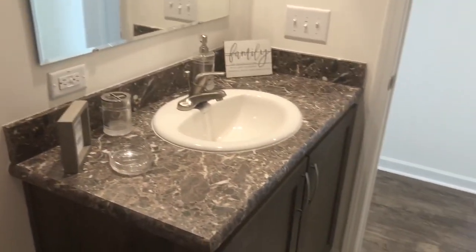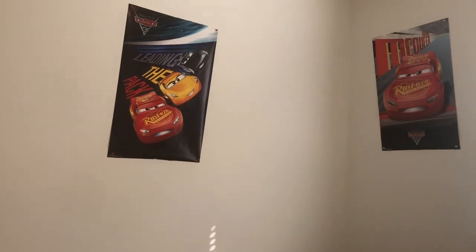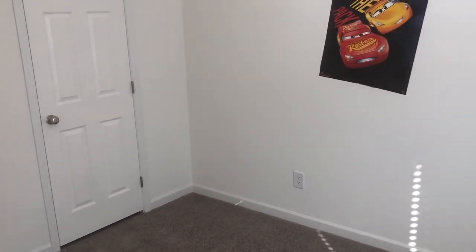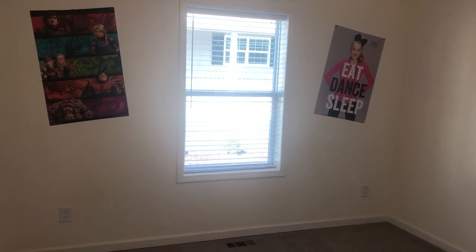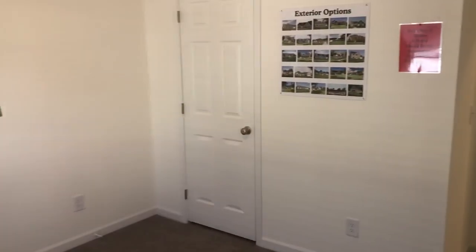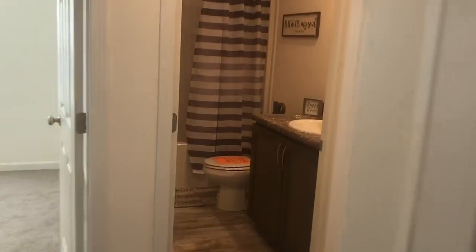I'll give you another view of the bathroom from over here. For a smaller home, it's got really good-sized guest bedrooms, which is very unusual. You could turn this into an office if you wanted — you don't have to use it as a bedroom. This is the smaller of the two guest bedrooms. I want to make sure I say that because there are three bedrooms. Here is the other guest bedroom. It's nice that if you have guests over, the guests are at one end and you're at the other end.